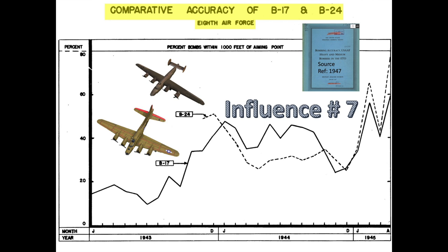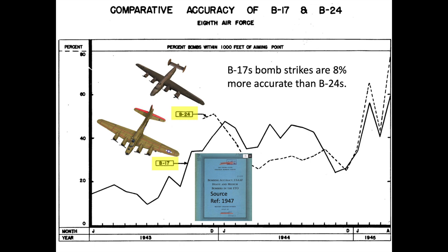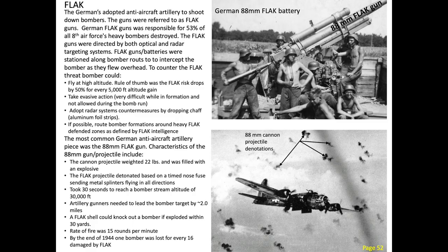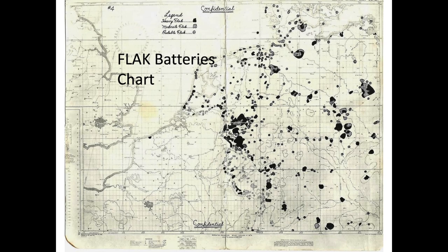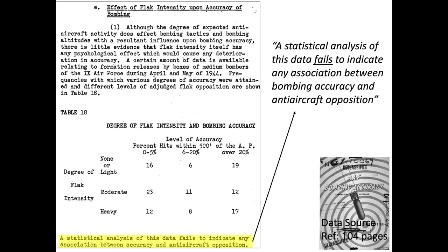Influence number 7: the type of bomber affected the bombing error. This chart represents the bombing accuracy of the B-17 and B-24 bombers, with month and year on the x-axis and percentage of bombs falling within 1,000 feet of the MPI on the y-axis. Data shows B-17s are 8% more accurate than B-24s, a trend also observed in the 15th Army Air Forces and during training, likely due to the B-17 being a more stable bombing platform. Contrary to common perception, flak did not have an influence on bombing accuracy. The study found no correlation between flak intensity and bombing accuracy outside of the need to bomb at higher altitudes.